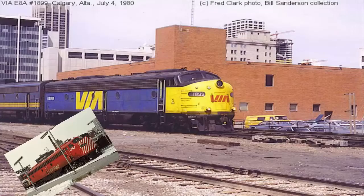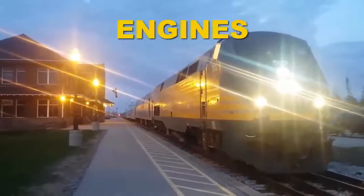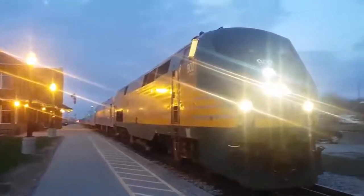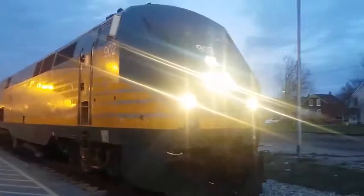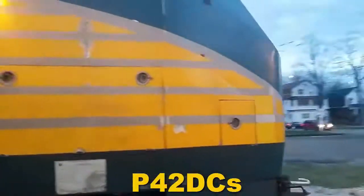Hello everybody and welcome to the third episode of Engines of Via. Today we'll be looking at EMD's E8s and the MLW FPA2s. Last week we did the P42DC and I was originally disappointed with it while editing it, but after watching it when it was done I didn't really mind it. Although I did forget to mention that here in Canada our P42DCs are actually EPA-42As, but that's not the point of this video.